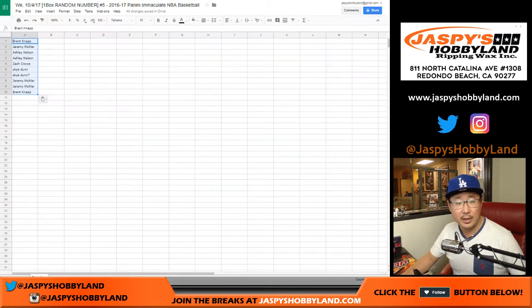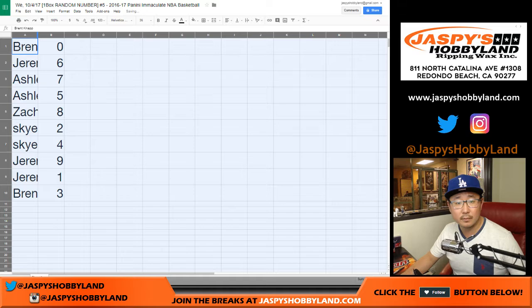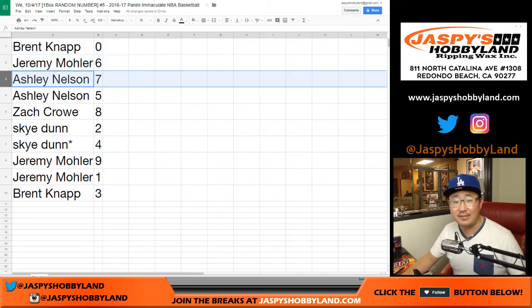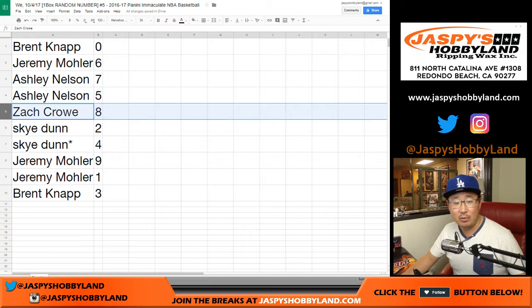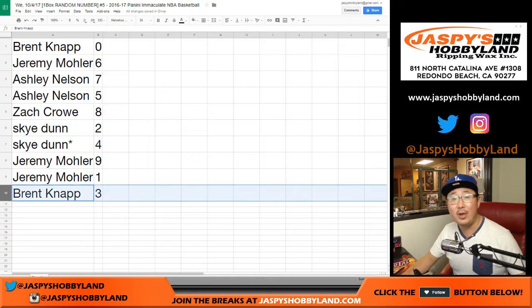And here's what you have. Brent, you get zero — that's any and all redemptions, including any one-of-one redemptions as well. Jeremy 33 with six. Ashley, you have seven and five. Zach with eight. Sky with two and four with your last block mojo. Jeremy with nine and one. And Brent with three.